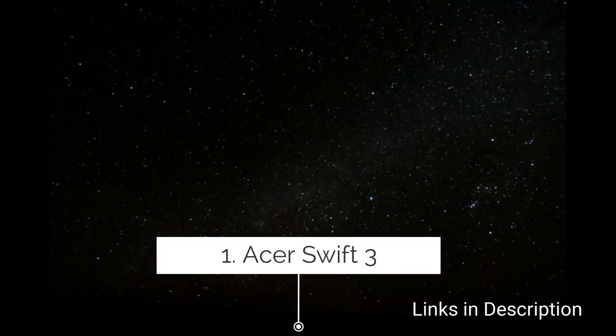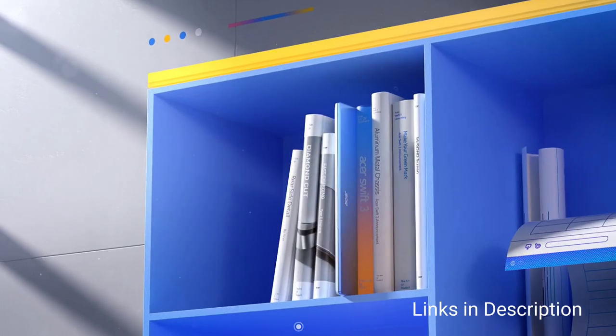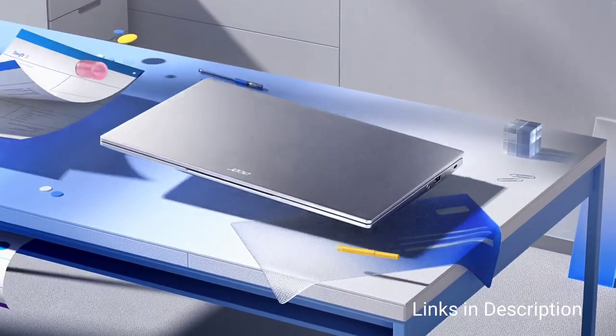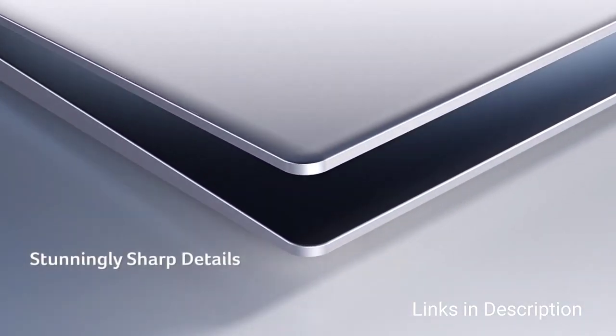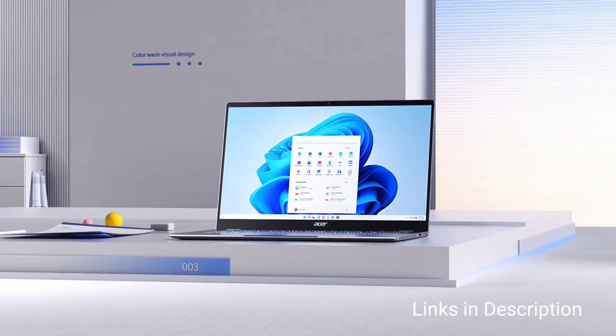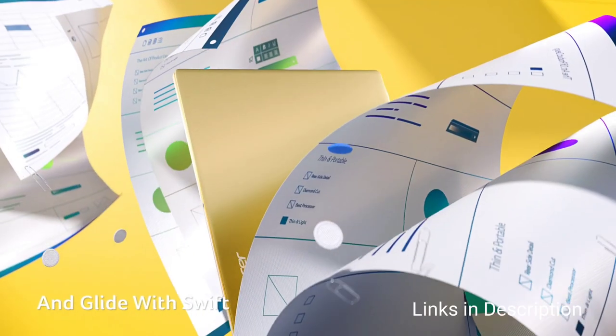Acer Swift 3 is overall the best laptop in this list, powered by an Intel Core i5 12th generation processor, up to 16GB of RAM, 512GB SSD, and weighing just 1.2kg — the lightest laptop in this list. It also comes with an immersive display supporting Quad HD resolution.